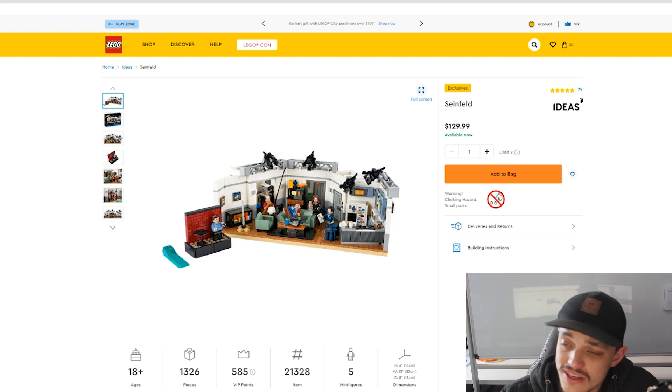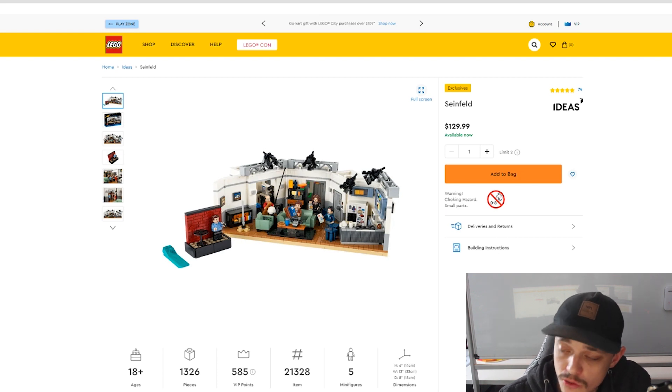Next up is the Seinfeld set, obviously based on the TV show. This is set number 21328, has a little bit over 1,300 pieces, retails here in Australia for $130, and it does have five minifigures.